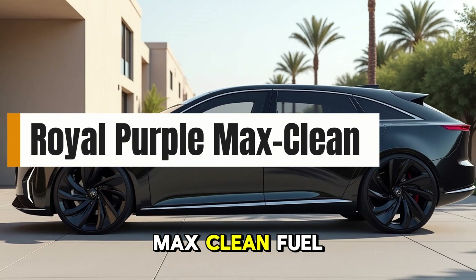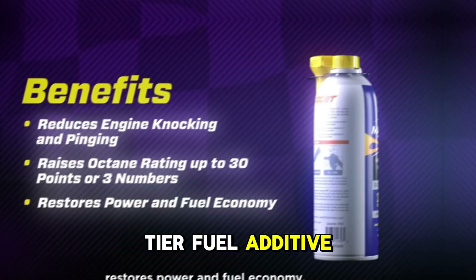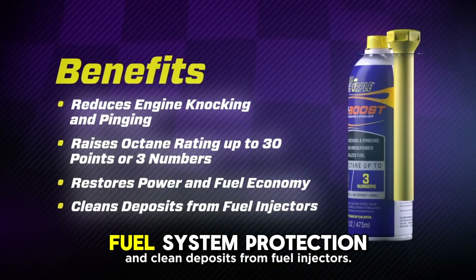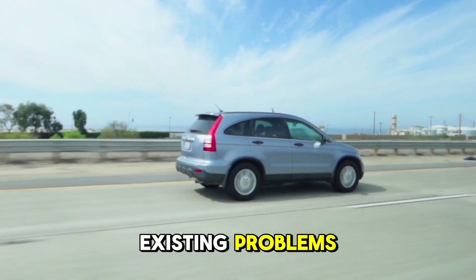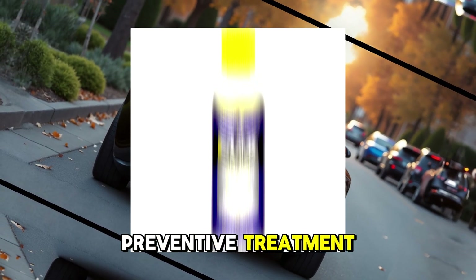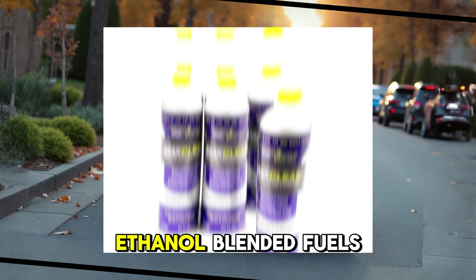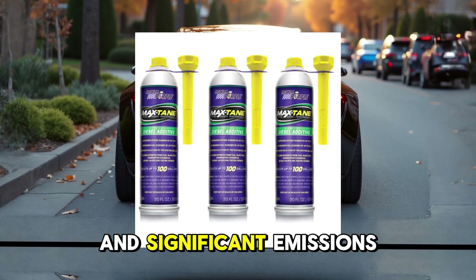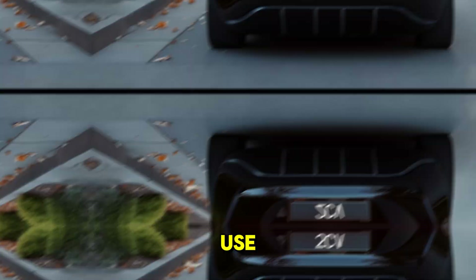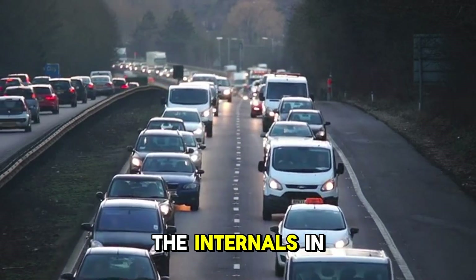8. Royal Purple Max Clean Fuel System Cleaner and Stabilizer. Royal Purple's Max Clean is a top-tier fuel additive that combines cleaning power with long-term fuel system protection. Unlike most cleaners that are reactive — meant to fix existing problems — Max Clean also works as a preventive treatment. It's formulated to clean injectors, restore fuel atomization, and even stabilize ethanol-blended fuels, which tend to degrade faster over time. Lab tests show up to 3.2% fuel economy improvement and significant emissions reduction with regular use.